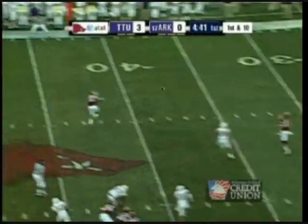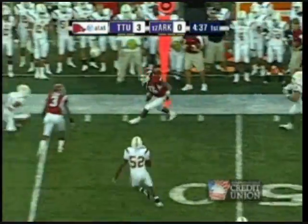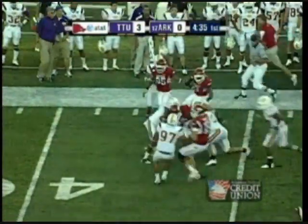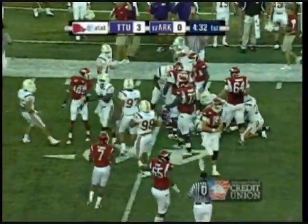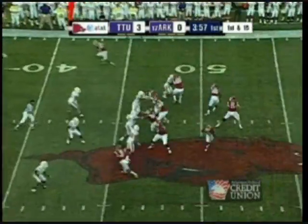Mallet on the rollout. DJ Williams wide open and he's got it. Tries to make a move, he's still on his feet. And then the cutback to get into Tennessee Tech territory. Great run by DJ — first down, and 15 after the penalty.